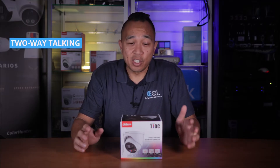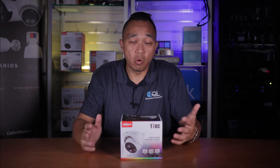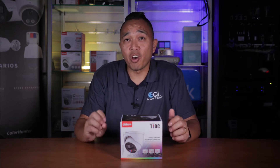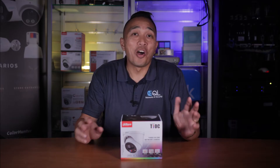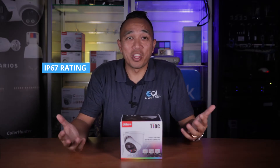The camera also has two-way talking, which allows for communication between the camera and remote viewing — so basically from the app, you can talk at the same time. The Dahua camera itself can be powered by 12 volts DC or PoE, and is protected by an IP67 rating, which means it can withstand various weather conditions.